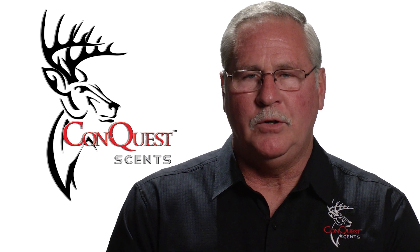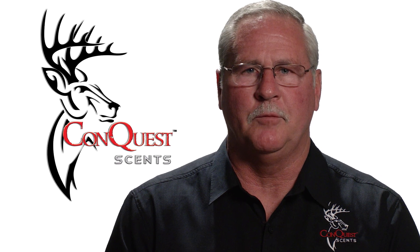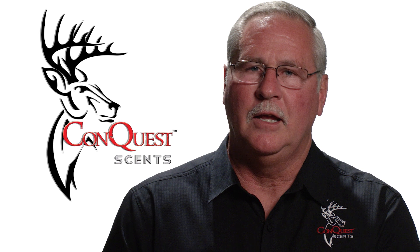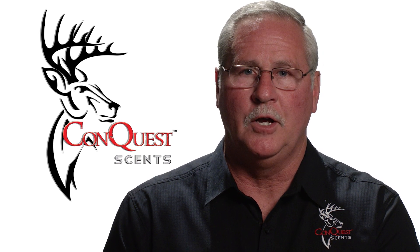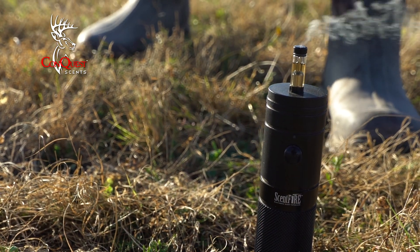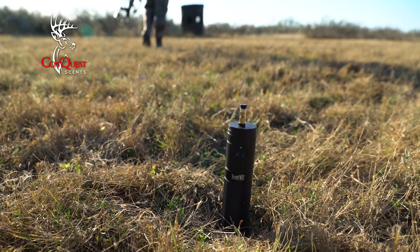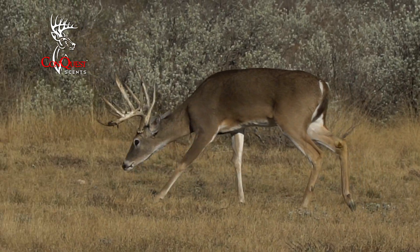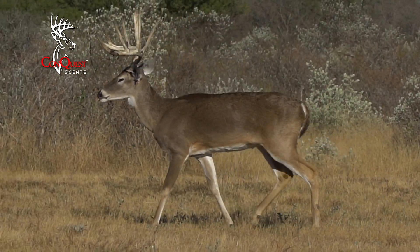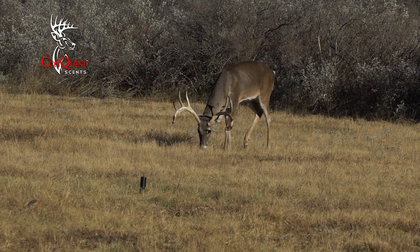What's very unique about this product is the industry for years — and hunters for years — have been trying to figure out how to heat scent, because if we heat it, not only does it smell stronger but it carries further on air currents. So we can actually attract animals from a further distance than we ever have with regular scents. That's pretty amazing — we can heat it, vaporize it, have it carry further, it's a stronger scent, and control it by remote, all while bow hunting.